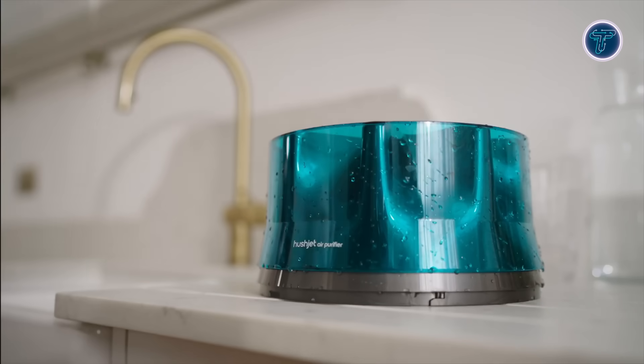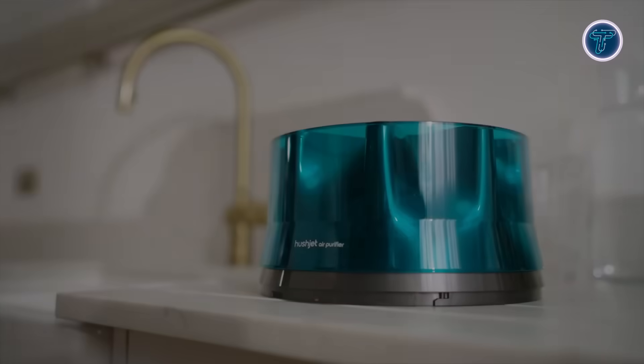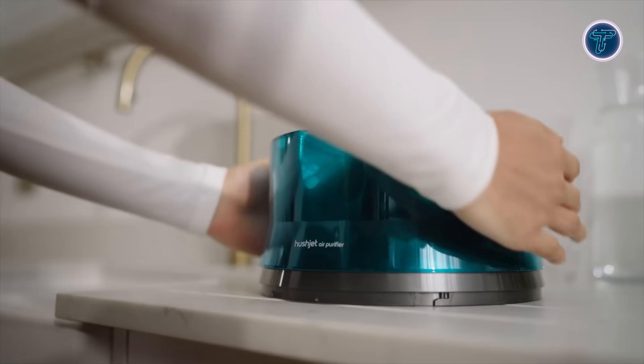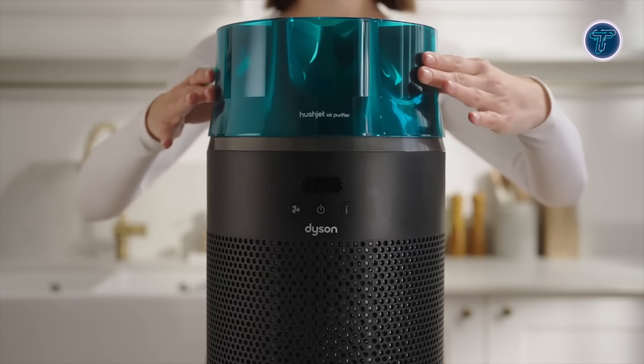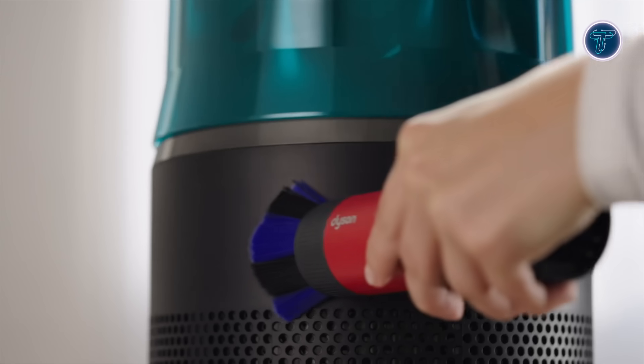Intelligent sensors allow it to adjust automatically to changing air quality, optimizing efficiency. In sleep mode, it operates at an almost silent level, ensuring restful nights while continuously maintaining fresh and clean air indoors.